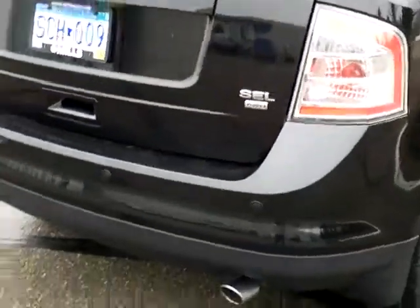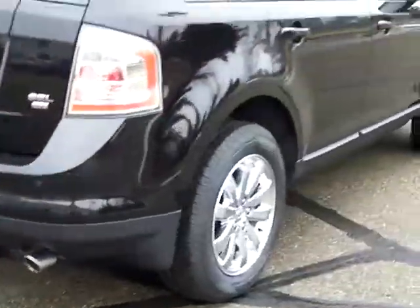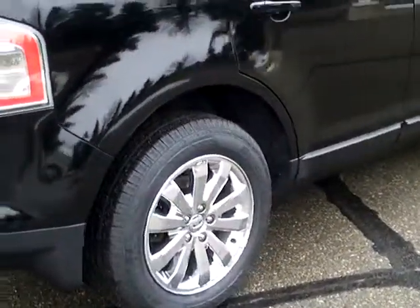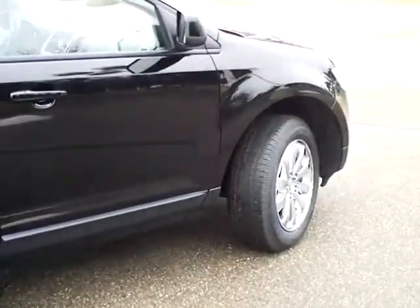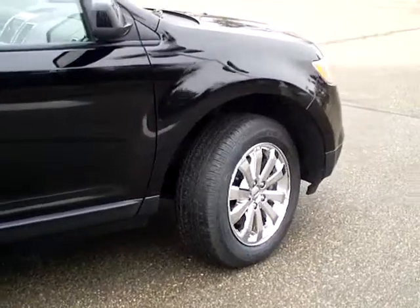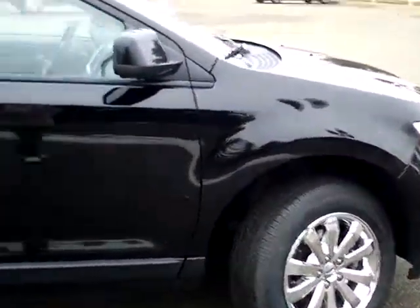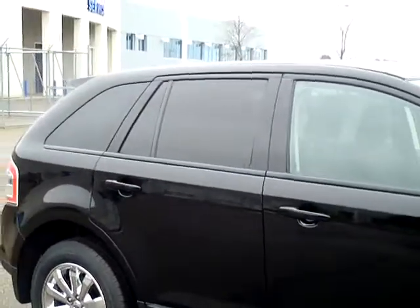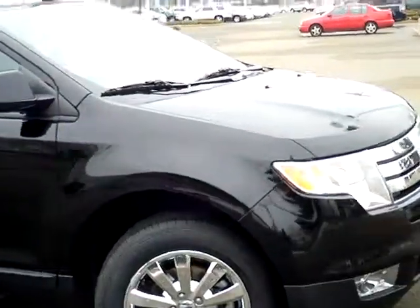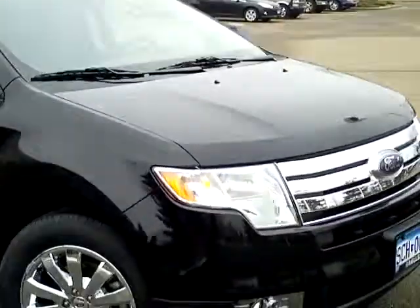Dual exhaust as you can see, and these beautiful chrome aluminum wheels — very very nice. It is an all-wheel drive machine, has tire pressure monitors, four-wheel anti-lock brakes, privacy glass in the rear, stability control, and traction control — all of the nice features that you would expect.